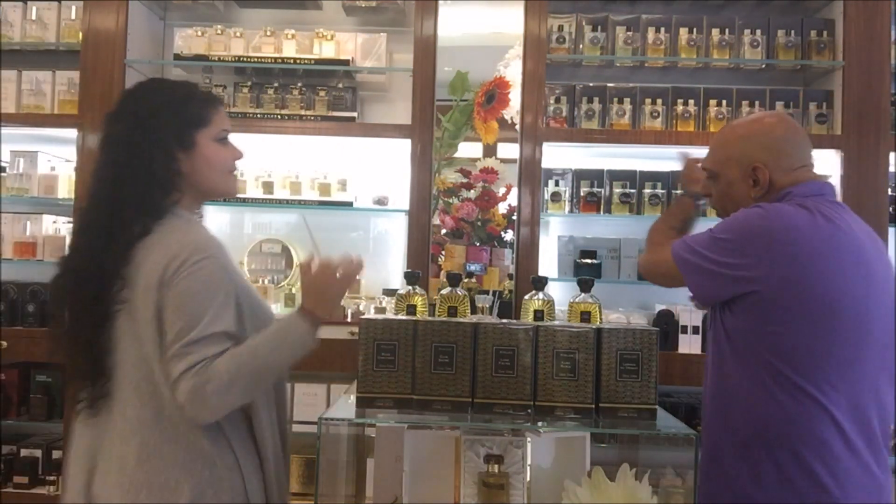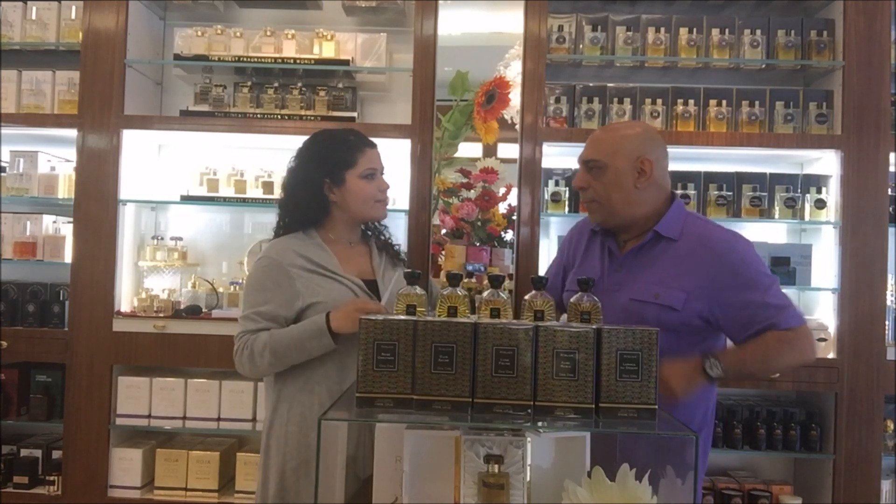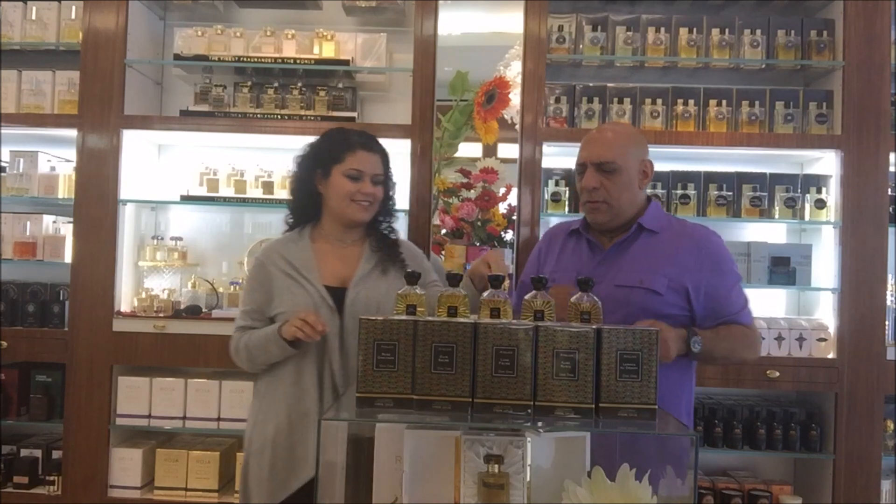This smells delicious. Wow. I'm loving this. I'm not like too crazy about vanillas, but this is one that I would think about wearing for sure.